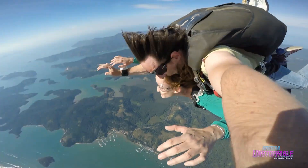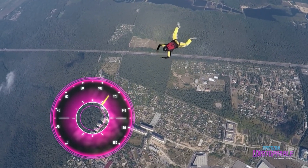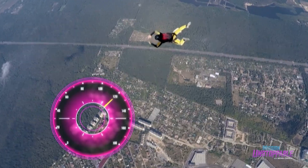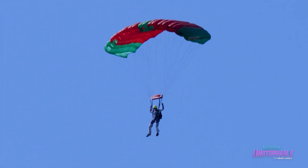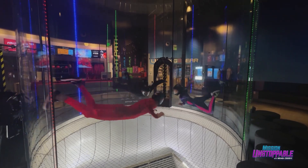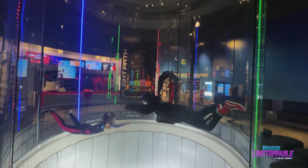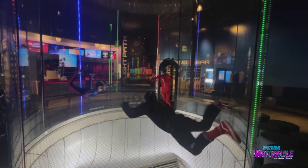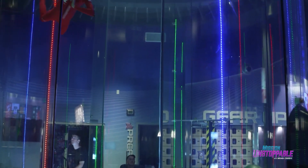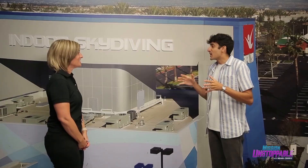Free-falling skydivers will reach terminal velocity but still descend at a steady rate of around 120 miles an hour. That's why they need the extra drag of the parachute to decelerate enough to land safely. Indoors, the massive fans of the wind tunnel create enough drag so that the flyer's force of weight — which is their mass times acceleration due to gravity — is perfectly balanced, so you get the feeling of free falling without hopping from a plane.